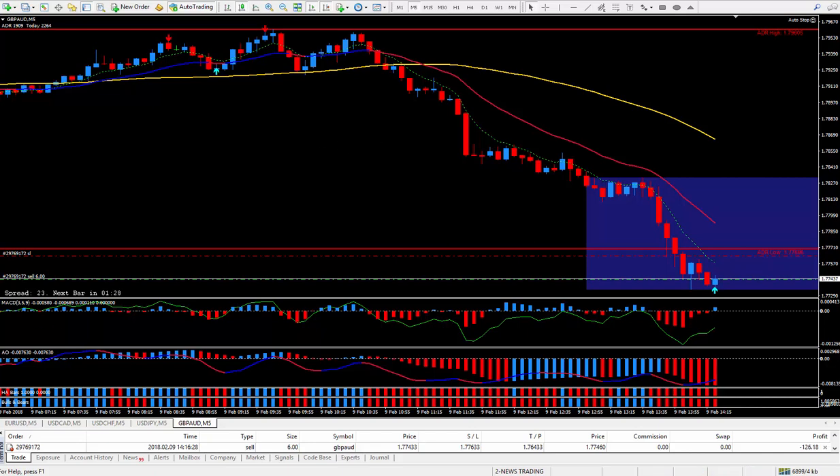I'll report back. I was waiting for the first blue candle, and then when it hooked around, I decided to get in this general area. I shall report back shortly as soon as I have more to report on this trade.